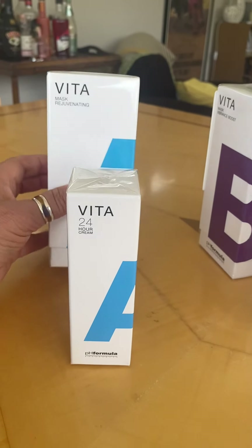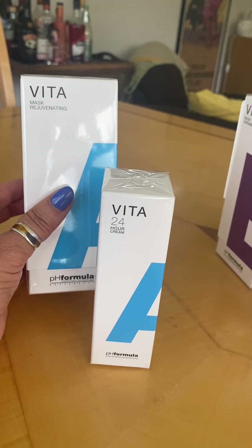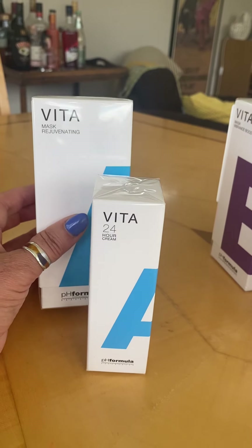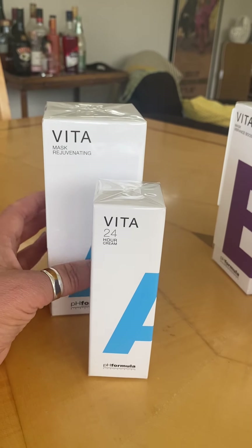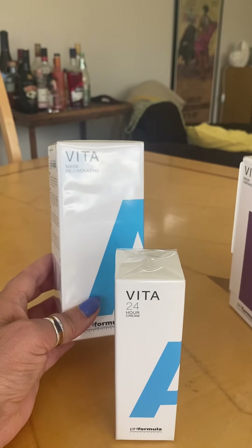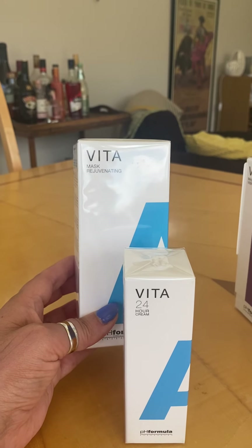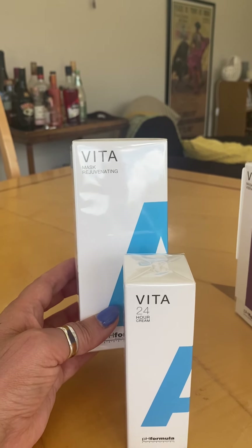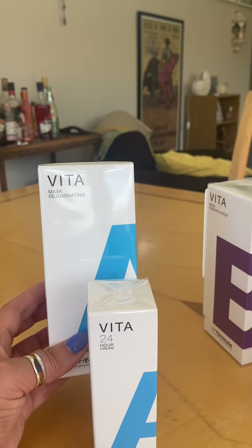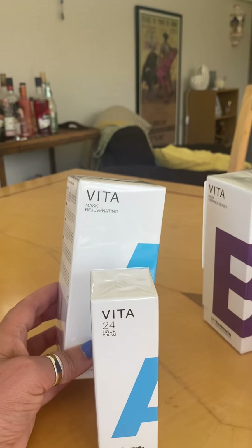We also have the Vitamin A mask. This vitamin rejuvenating mask is one that you can leave on for as long as you possibly can. Though it has retinol in it, it's actually micro-encapsulated, which means it's not going to dry out your skin. It comes in a creamy mask that helps give radiance to tired, dull and dry skin. It will immediately tighten up your skin, smooth out the signs of ageing, and is really hydrating, helping to maintain a supple and youthful complexion.